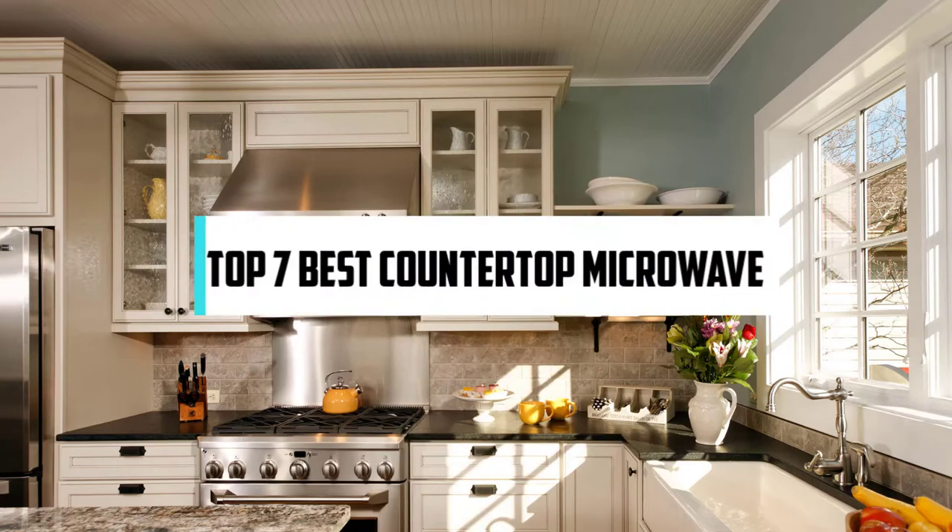Hi! If you are new here, welcome! You are watching Compact Reviews. We aim to update on the latest and best everything that has to do with cooking and the kitchen. We test them out in real life so you know what they're like even before buying them. For someone who loves cooking, nothing could be better than Compact Reviews. In this video, we will discuss the top 7 best countertop microwaves. So let's get started.